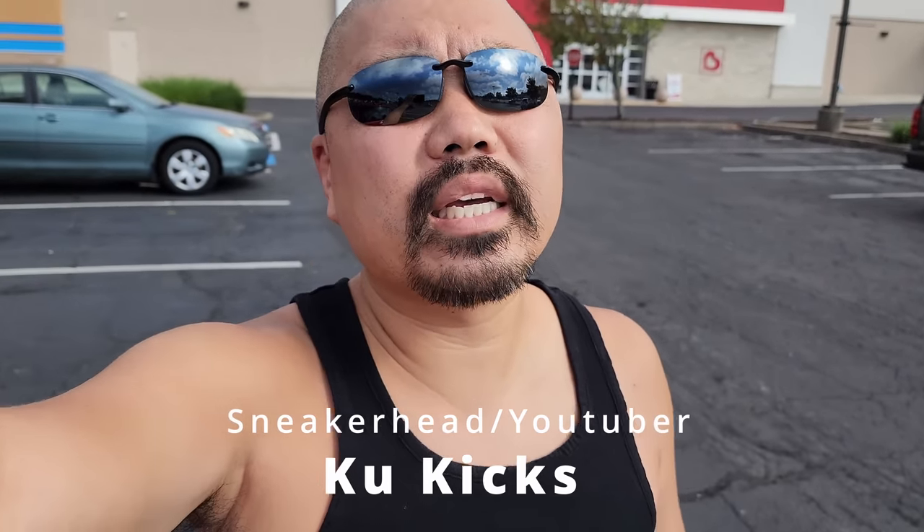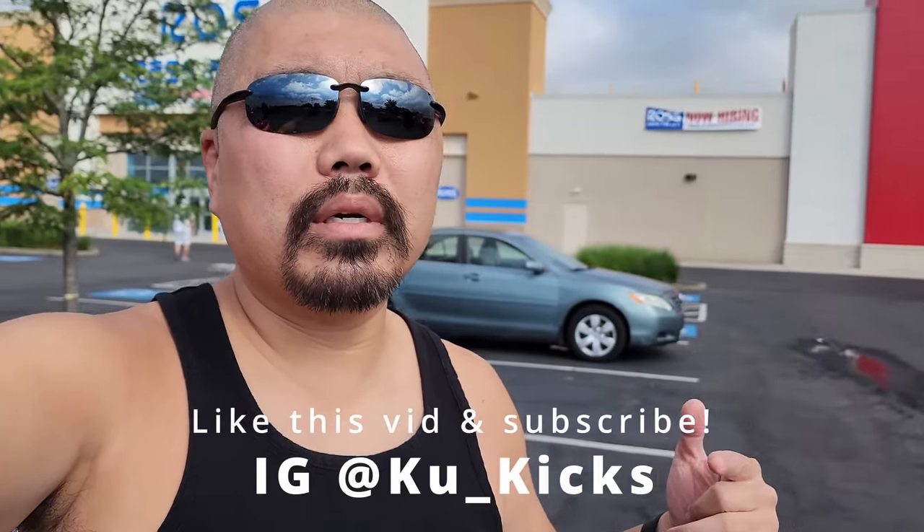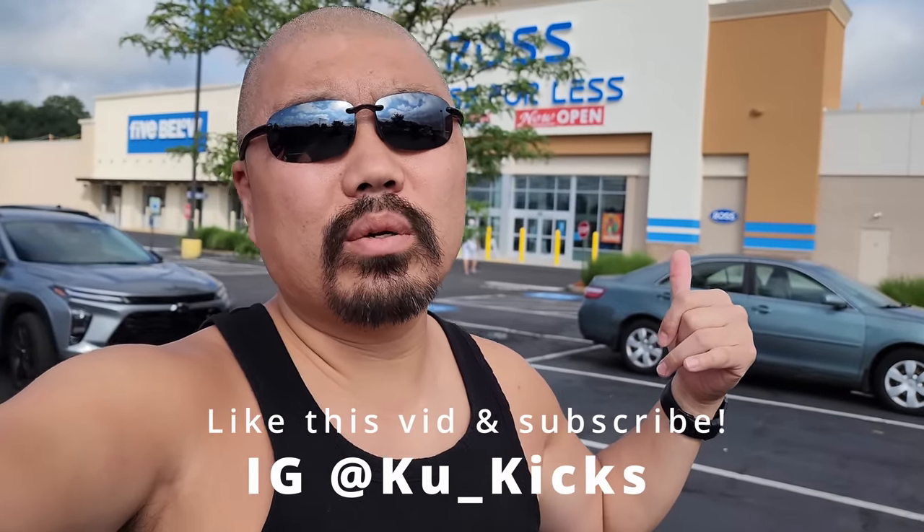What's going on YouTube, it's your boy Cool with Cool Kicks. We are back for another video, bright and early in the morning, out of Pittsburgh, hitting up a bunch of these stores. Let's go.